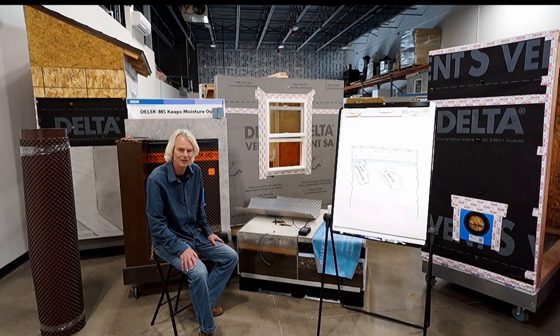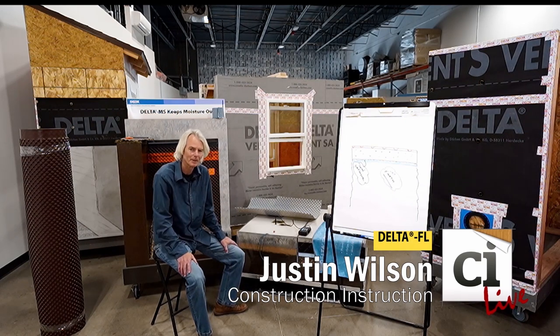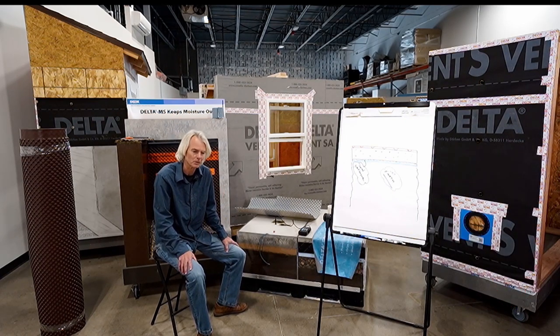Greetings from CI Live in Denver, Colorado. I'm Justin Wilson. In today's segment, I want to talk a little bit about foundation moisture control.